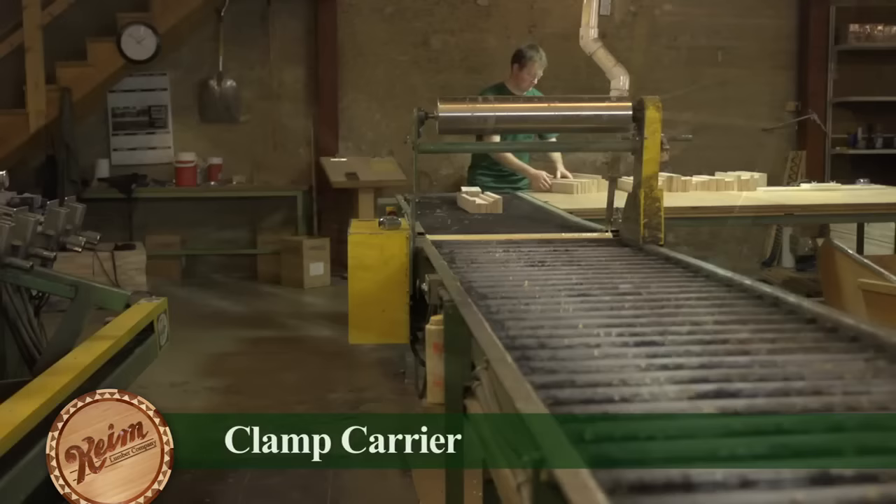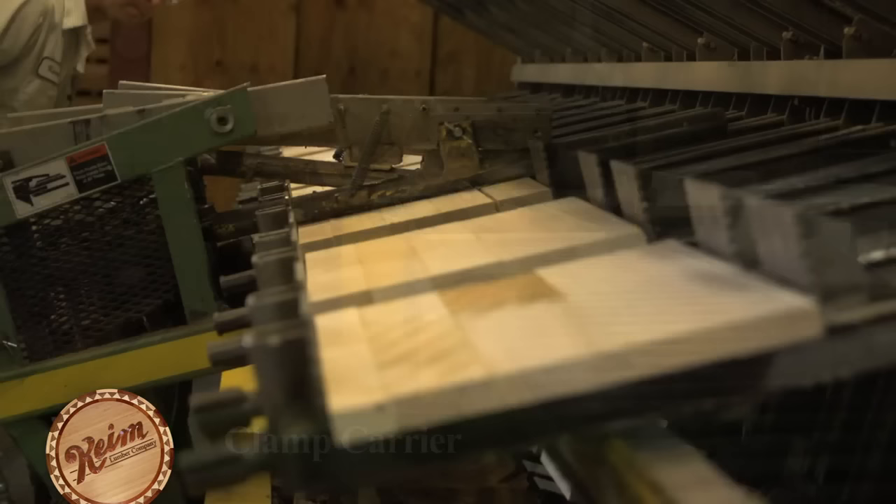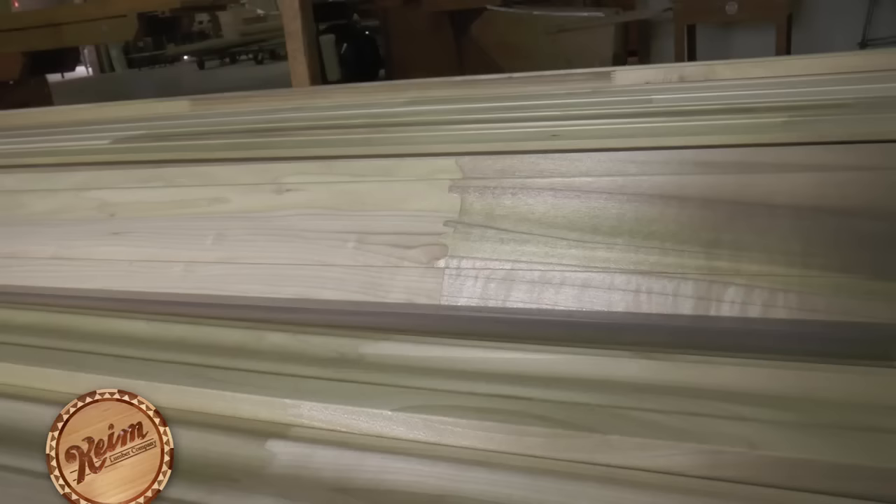Lumber left over from the chop saws is all put to good use. A machine called a clamp carrier processes shorter pieces that are glued together to create panels for furniture and cabinetry. Other pieces can be finger jointed and glued together to make molding and trim that will end up being painted.